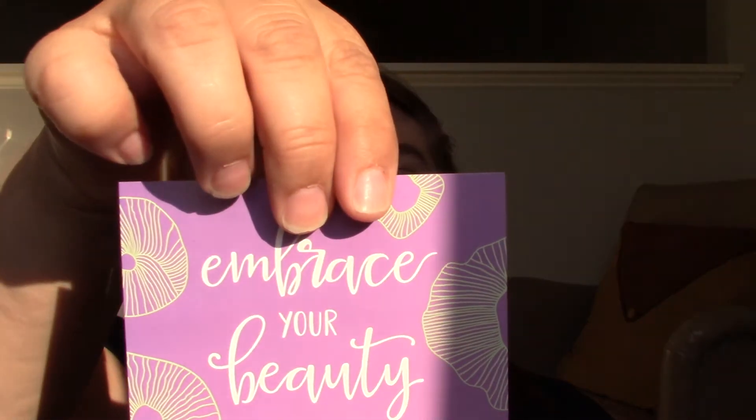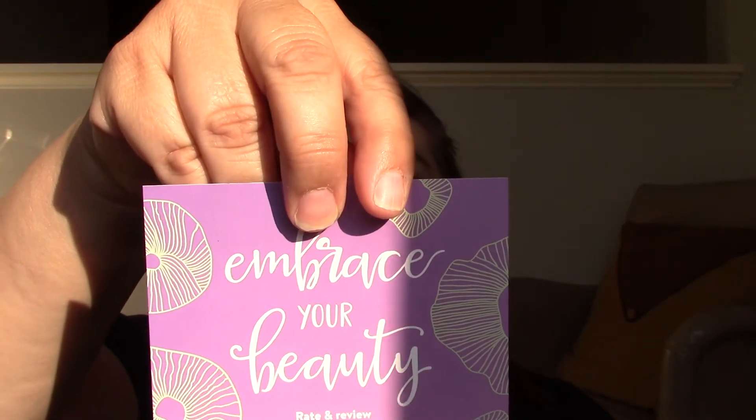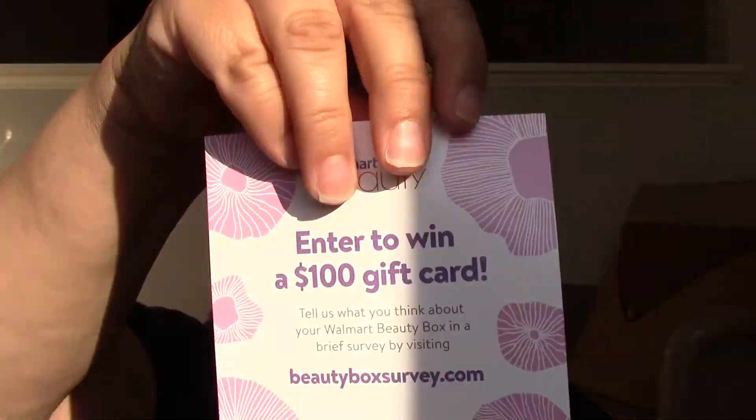Then you get the Embrace Your Beauty card — enter to win a $100 gift card if you do the beauty box survey. I generally don't do much of those, but I might look at it. We've got a Softsoap pamphlet, an Aquaphor pamphlet, and a Hello Toothpaste pamphlet.